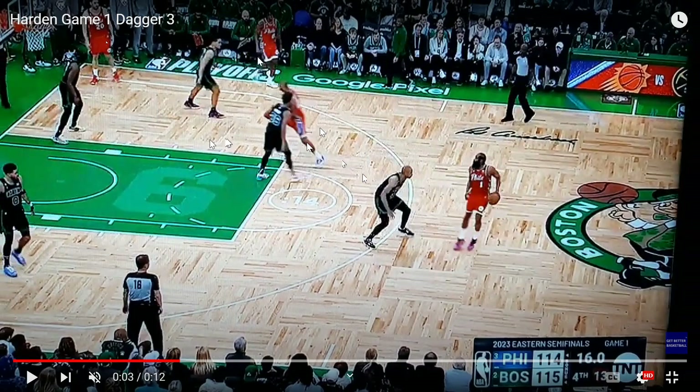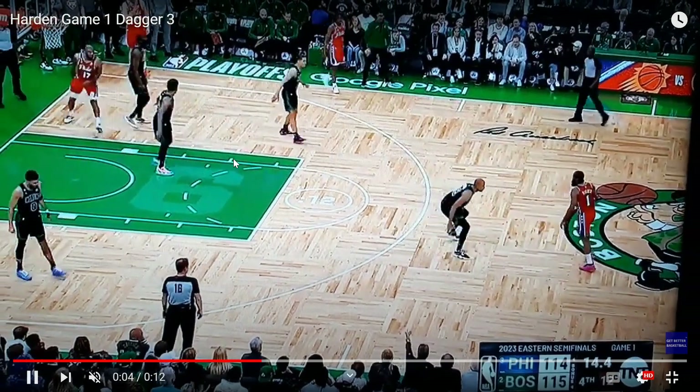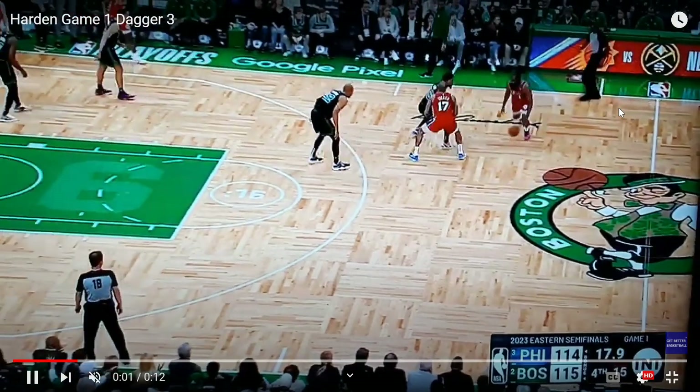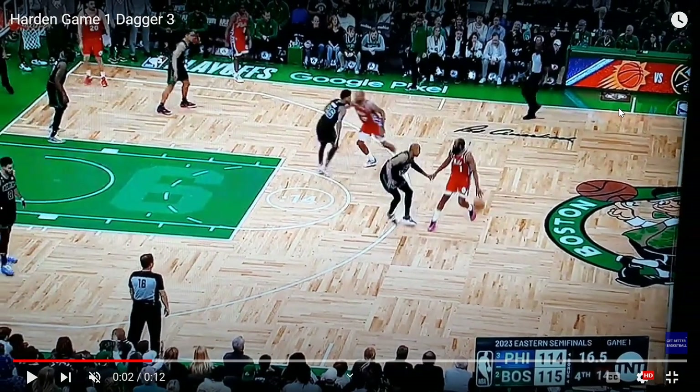That's where Tucker was going to settle into the middle — Harden was going to hit him and Tucker could potentially attack the paint, with options to kick out. Tucker sets great screens for them, and they used him in this ball screen action because it gave them a matchup with Horford one-on-one.